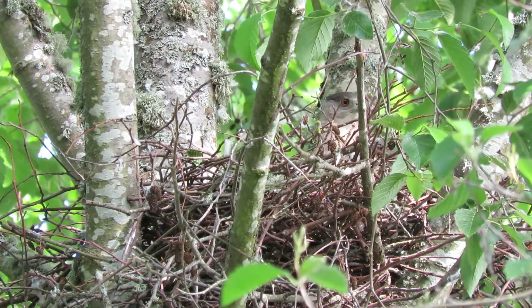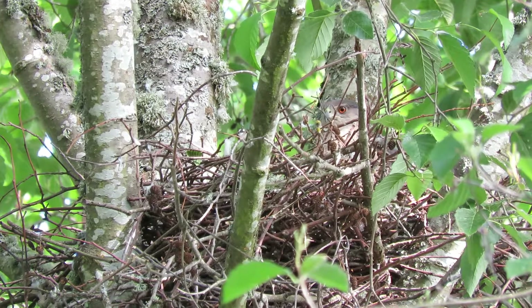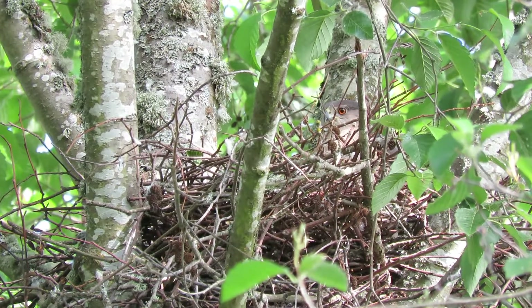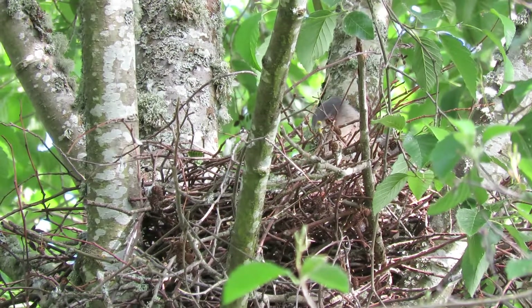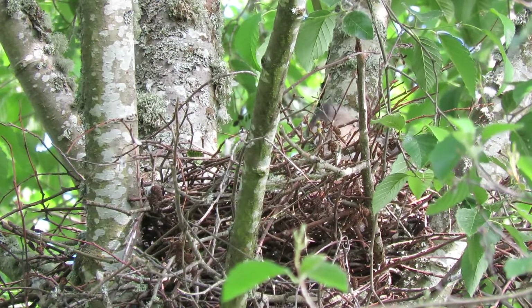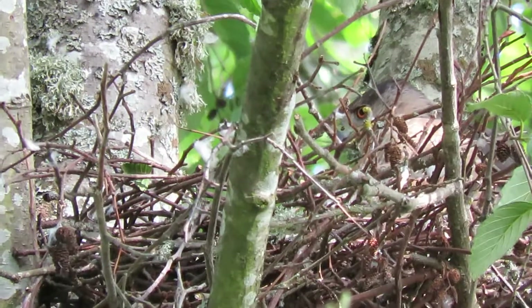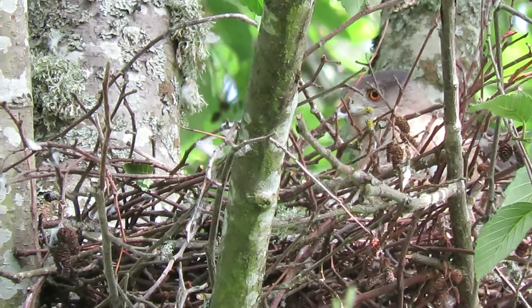There she is, looking out, taking a little break. We'll look for some little movement in the nest — the little white heads moving their bodies — because they're just little. She's up and we'll see for movement down in it.